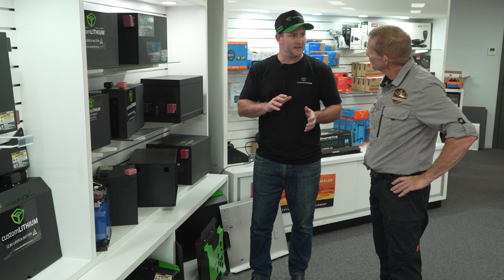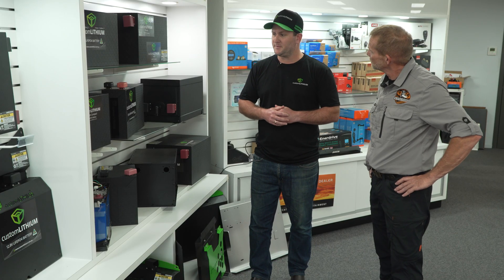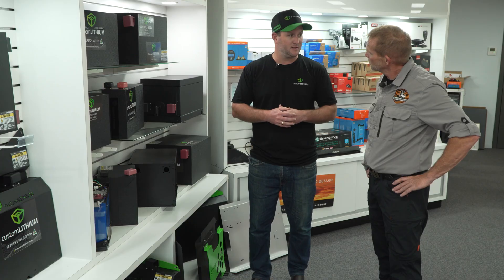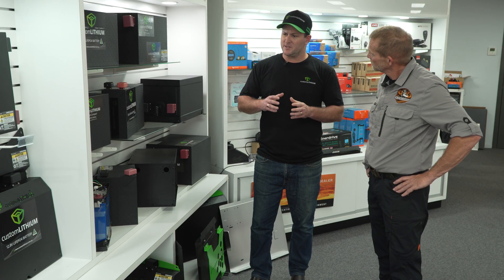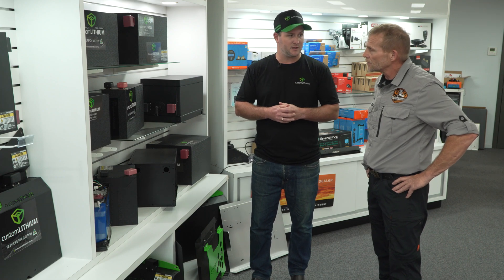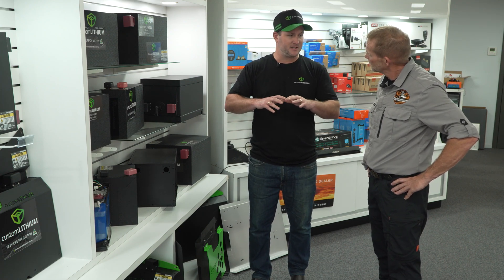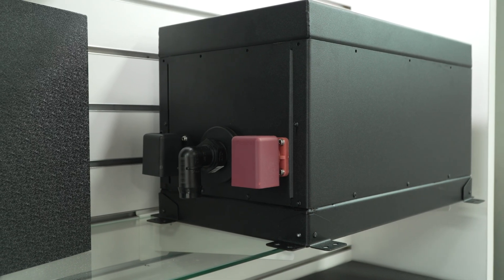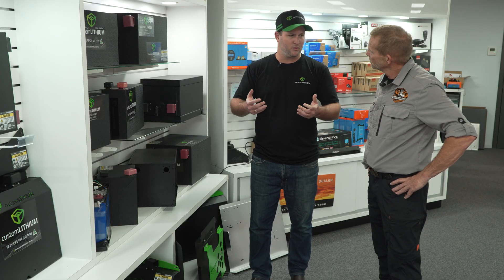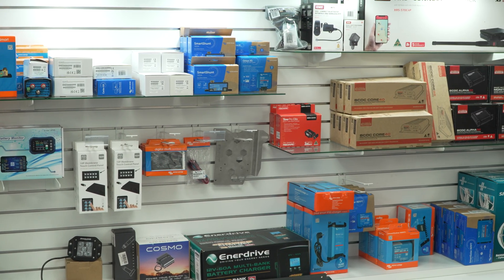These larger products are more for caravans — larger capacity, high performance, high output — and we'll often install them so people can live longer off-grid, run aircon or a coffee machine. Australian standards have changed regarding placing batteries under beds — you can still do it but you've got to do it the right way. With the high output of lithium, you want to make sure it's incredibly safe, so if you want it under the bed, have it in a sealed container and vent it externally out to the atmosphere. It's just about being safe, which is critical in our industry.